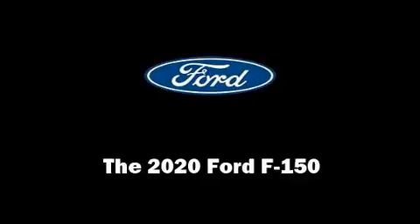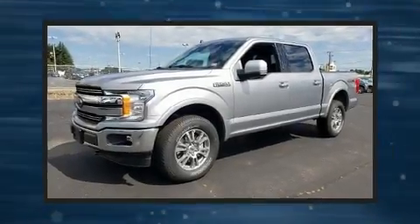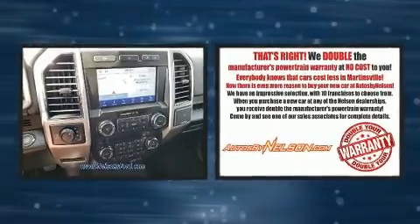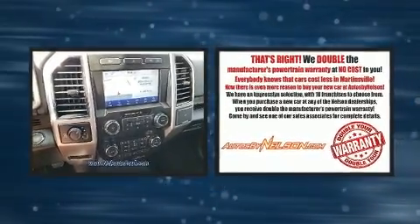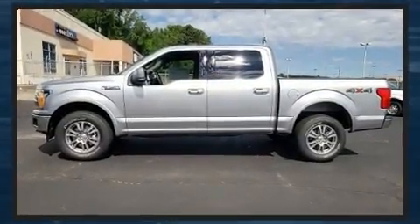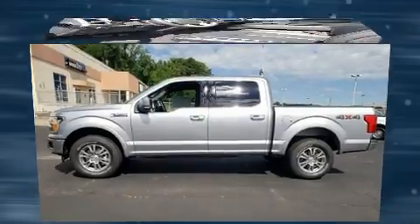Step into the 2020 Ford F-150. This four-door, five-passenger truck offers the features and options for which you've been searching. It features four-wheel drive capabilities, a durable automatic transmission, and a five-liter, eight-cylinder engine.